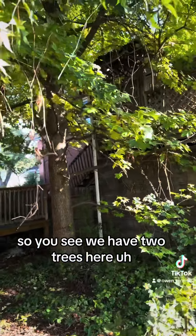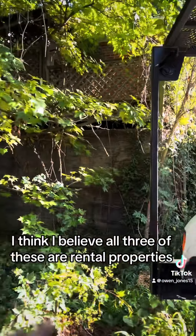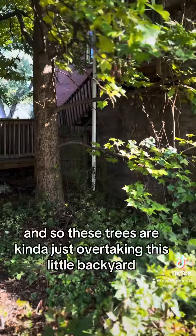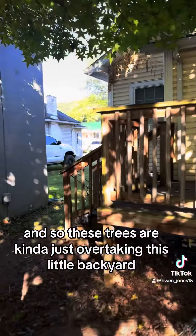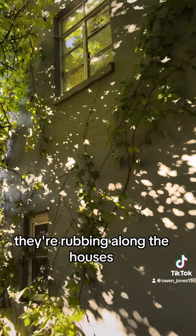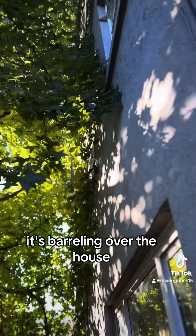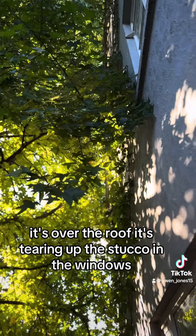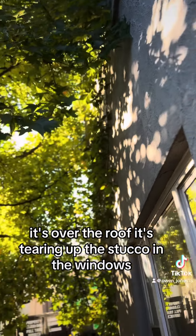So as you can see we have two trees here. I believe all three of these are rental properties. These trees are kind of just overtaking this little backyard. As you can see they're rubbing along the houses — it's barreling over the house, over the roof, tearing up the stucco, in the windows.